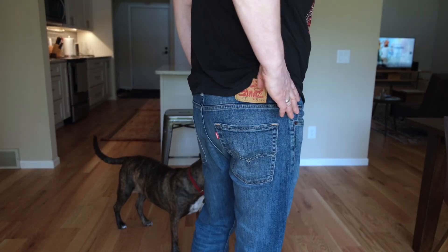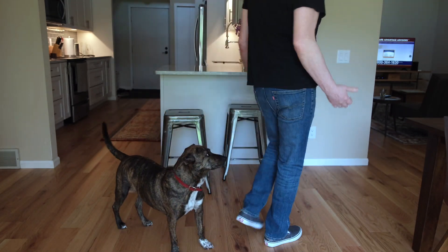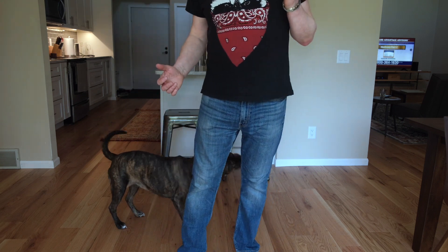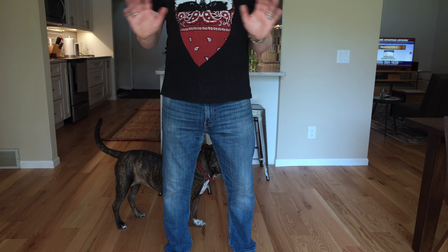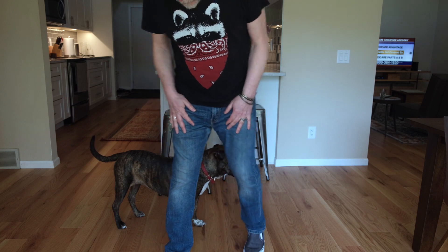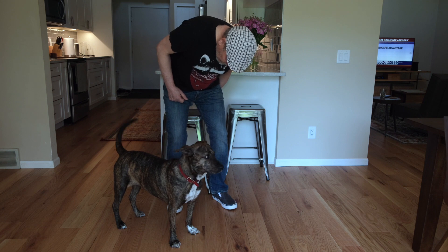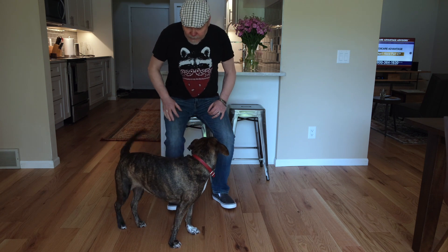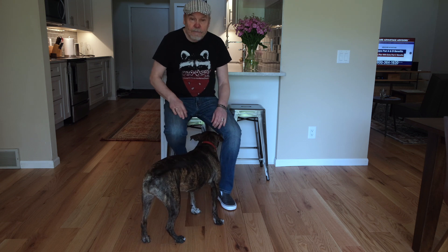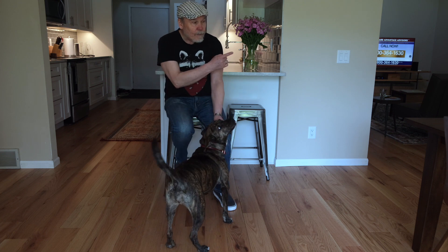It has a broken-in, soft feeling. I got my own size — this is actually 34x30 — and it's just perfect. I can throw them in the washing machine. It's not like selvedge denim, you don't have to worry about washing them. I could throw them in a dryer, so they'll stretch anyway.